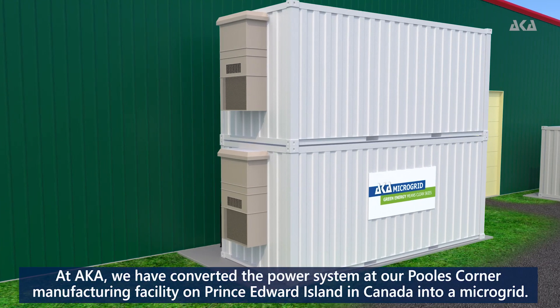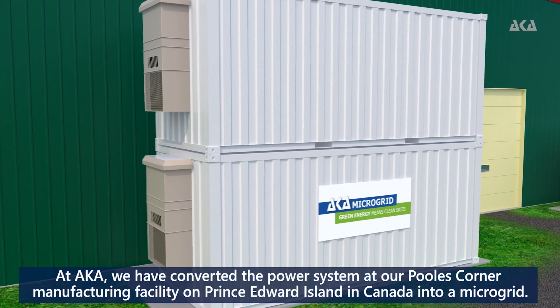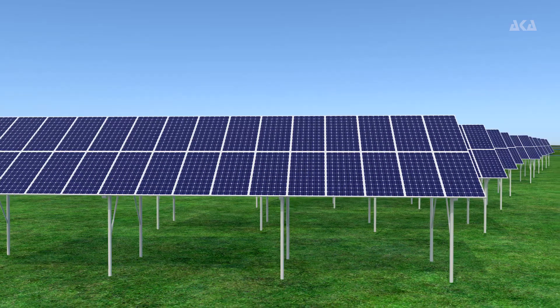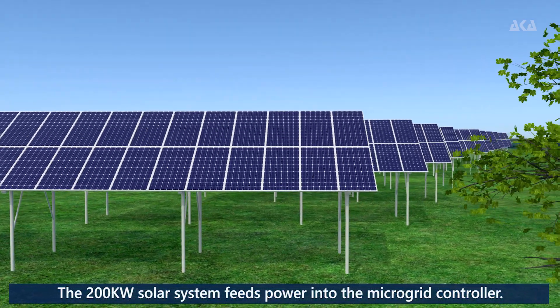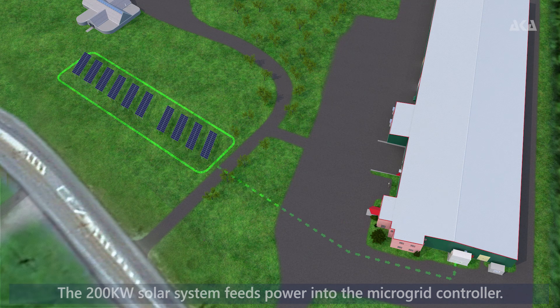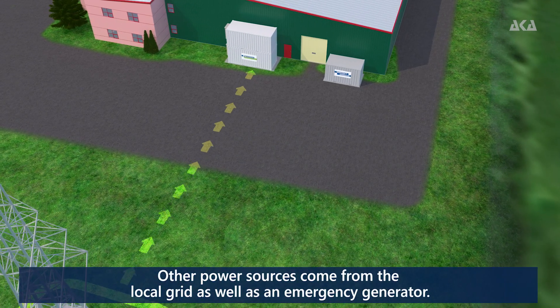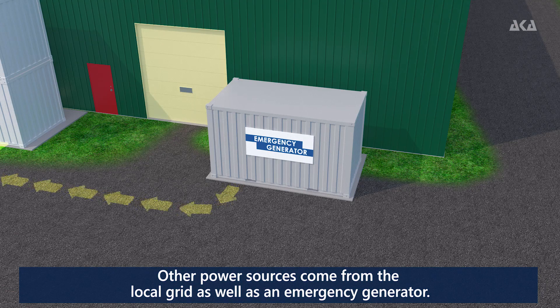At AKA, we have converted the power system at our Pools Corner manufacturing facility on Prince Edward Island in Canada into a microgrid. The 200 kW solar system feeds power into the microgrid controller. Other power sources come from the local grid, as well as an emergency generator.